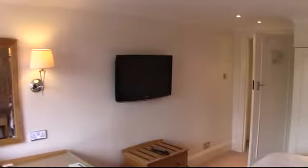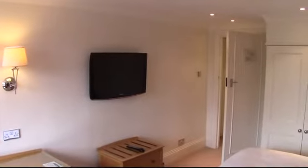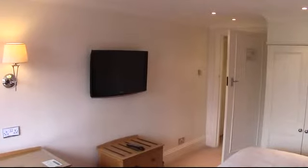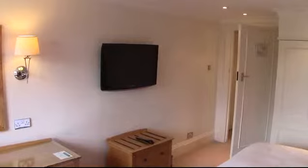Moving across to the TV, this is a Samsung 42 inch LCD TV, complete with all Freeview channels, plus Sky Sports 1, 2, 3 and 5. Free Wi-Fi is available throughout this room and throughout the hotel.